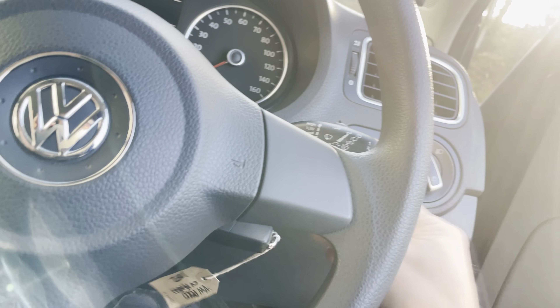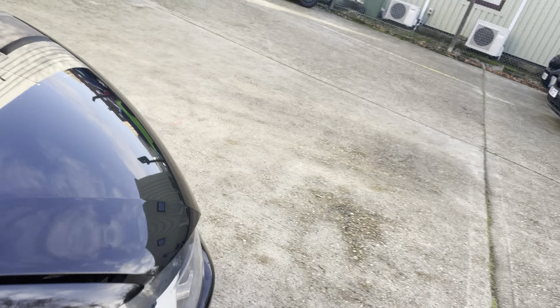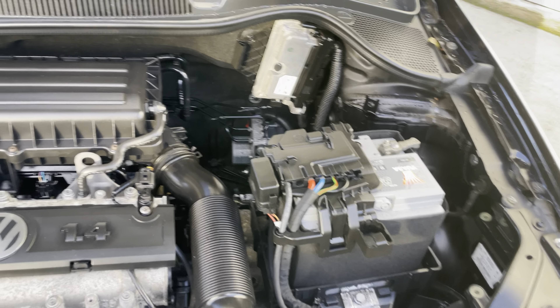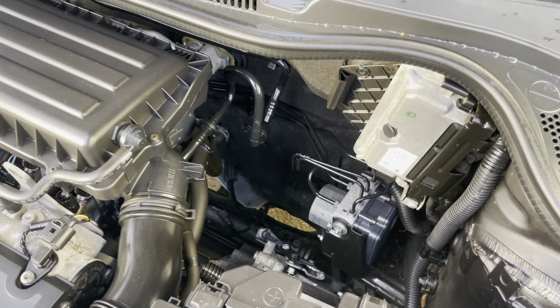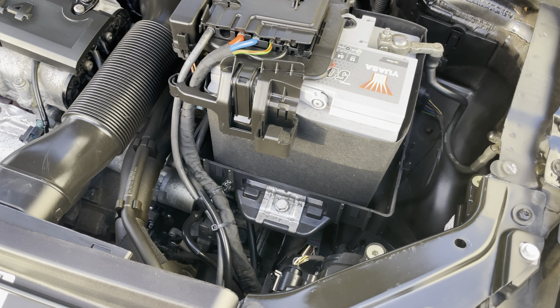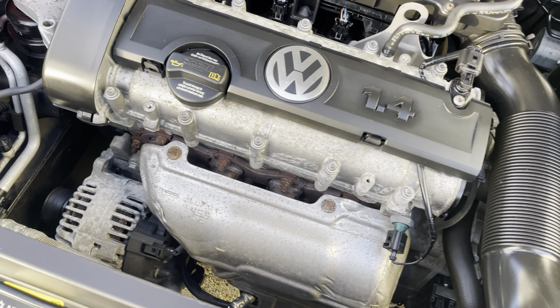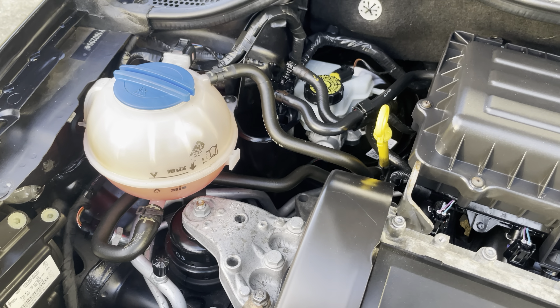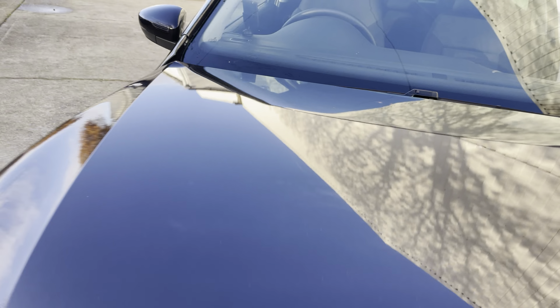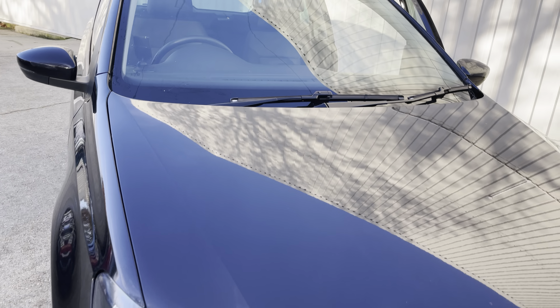Popping the bonnet for those of you who like to see the engine bay - there's your 1,400cc petrol engine with plenty of space around it to work on. It's not all rammed in like some other cars, so there's easy access to all the serviceable parts. We have just serviced the car and it has a fresh MOT, so nothing really needs doing for the next 12 months or 10,000 miles, whichever comes sooner.